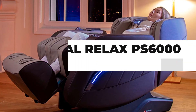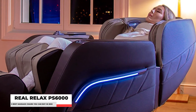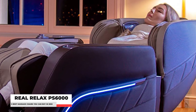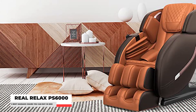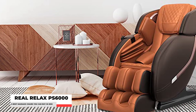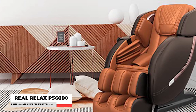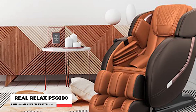Number 3: Real Relax PS6000 Brown Massage Chair. Make your home a real place for relaxation with the Real Relax PS6000 Massage Chair. The SL-Track Robot Hand Massage System pushes the chair's rollers from head to thighs, providing a full-body massage. The robot hands and side backrest, in combination with the SL-Track, provide a full massage to comfort and relax you from head to thighs.